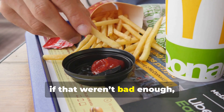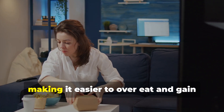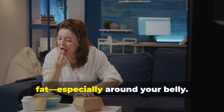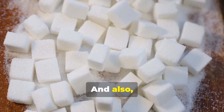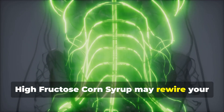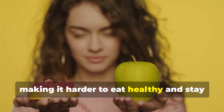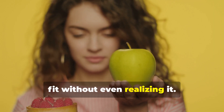And if that weren't bad enough, high fructose corn syrup can mess with your metabolism and hunger hormones, making it easier to overeat and gain fat, especially around your belly. And similar to table sugar, high fructose corn syrup may rewire your brain to crave more processed junk food, making it harder to eat healthy and stay fit without even realizing it.